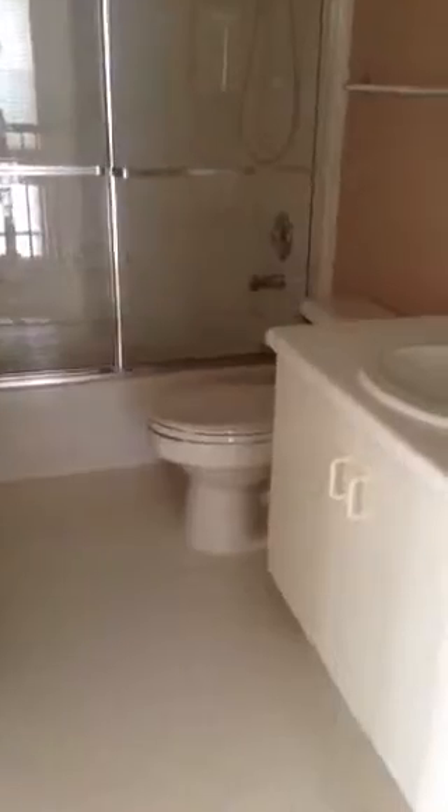Neutral carpeting. Right at the head of the stairs is the main bathroom. White cabinetry and the walls are kind of like a light coffee color. There's a shower over tub.